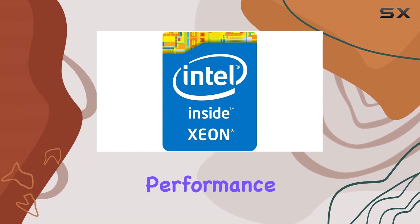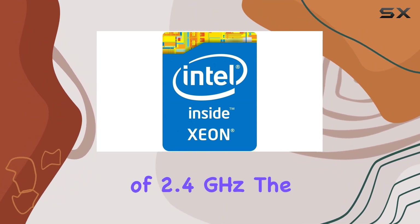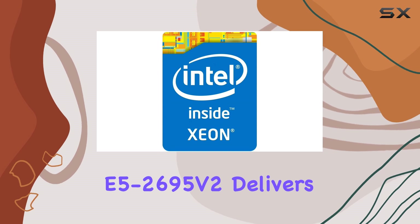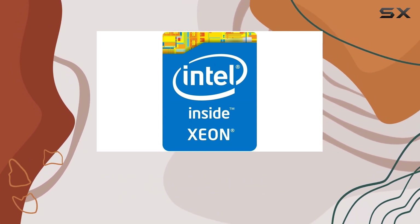First off, let's talk about performance. With a base clock speed of 2.4GHz, the E5-2695 V2 delivers blistering speeds that can tackle everything from heavy multitasking to intensive rendering tasks.